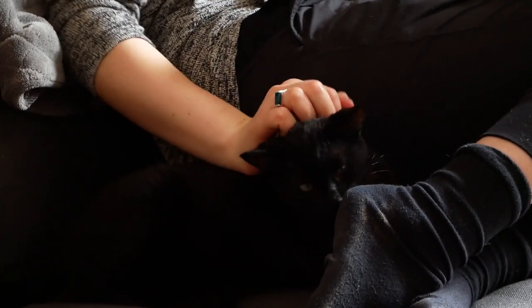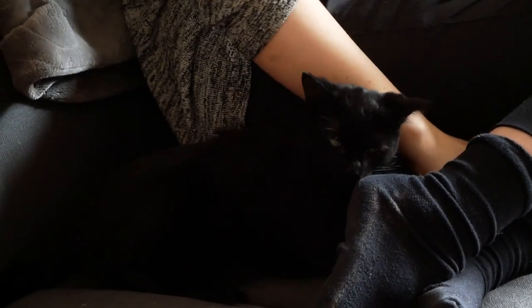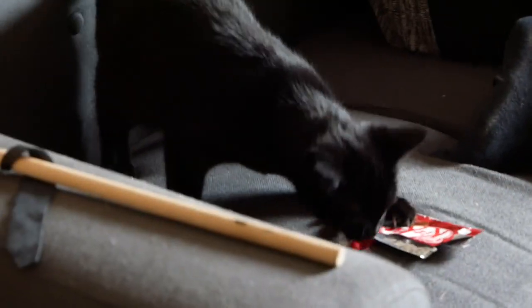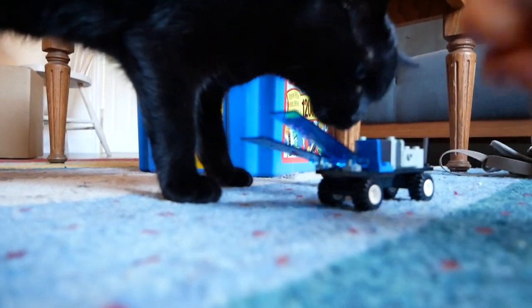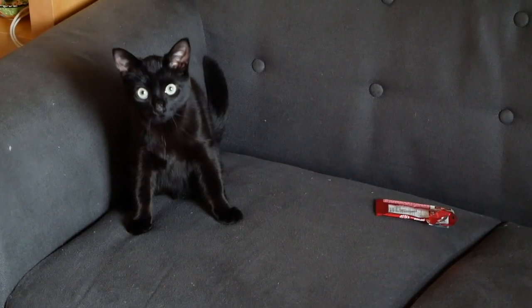Penny is seven months old, loves playing with Kit Kat wrappers, is super curious and very loving. There are so many new things for her to explore in our apartment, but as you might have guessed, I have a few projects planned for Penny.